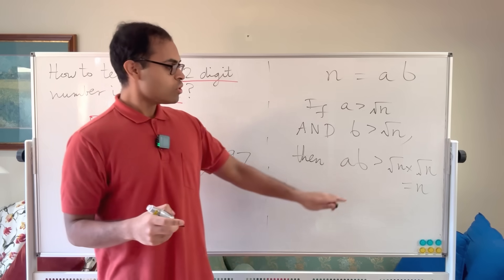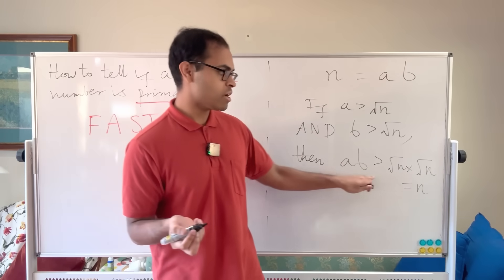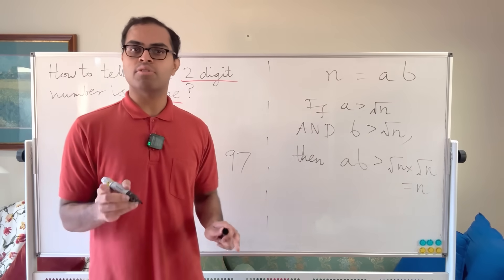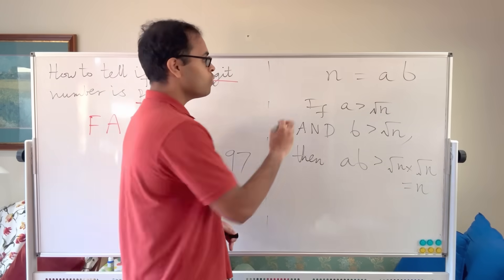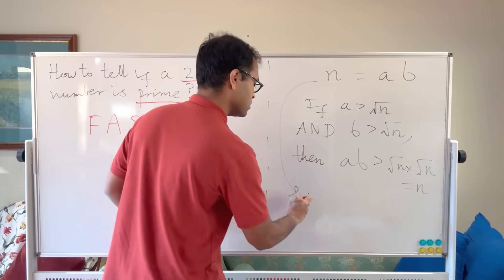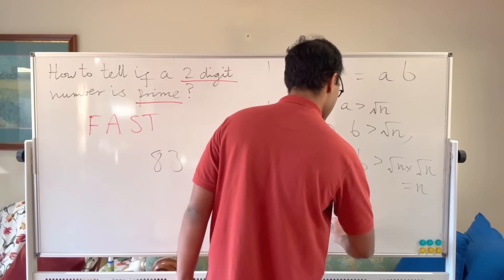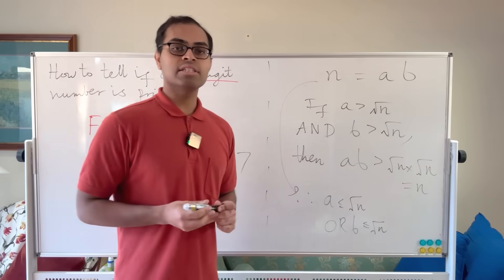That's impossible, since a×b is equal to n — so a×b cannot be greater than n. Therefore, if you can factor n as a×b, at least one of those numbers must be less than or equal to √n. So we can write: a ≤ √n or b ≤ √n.